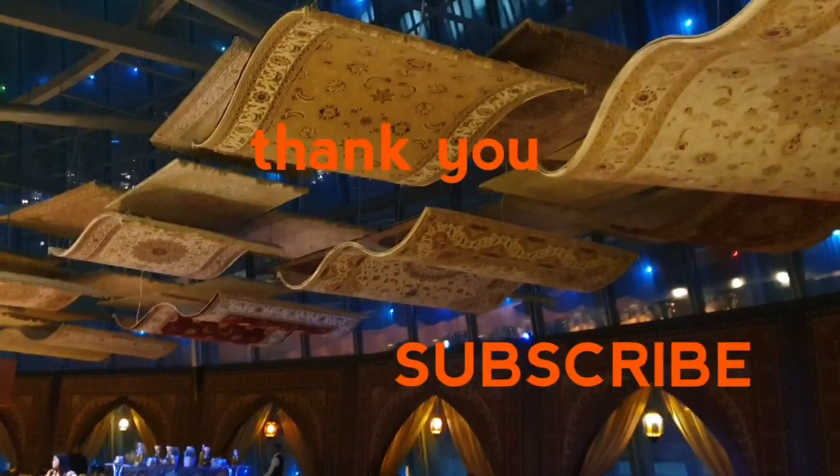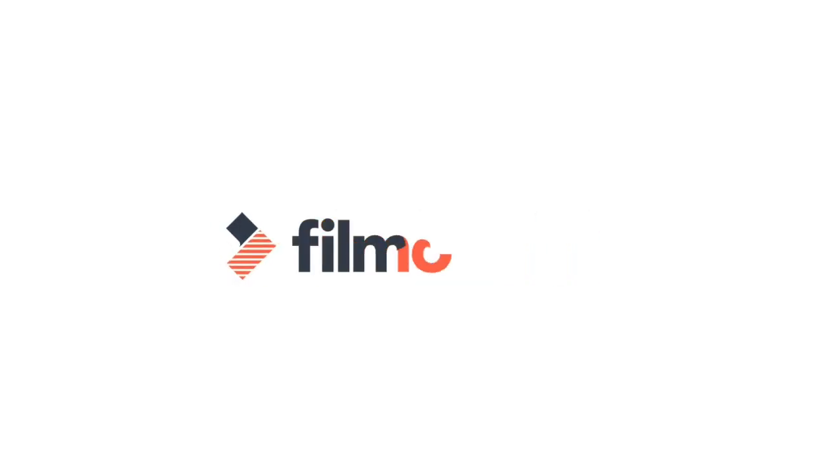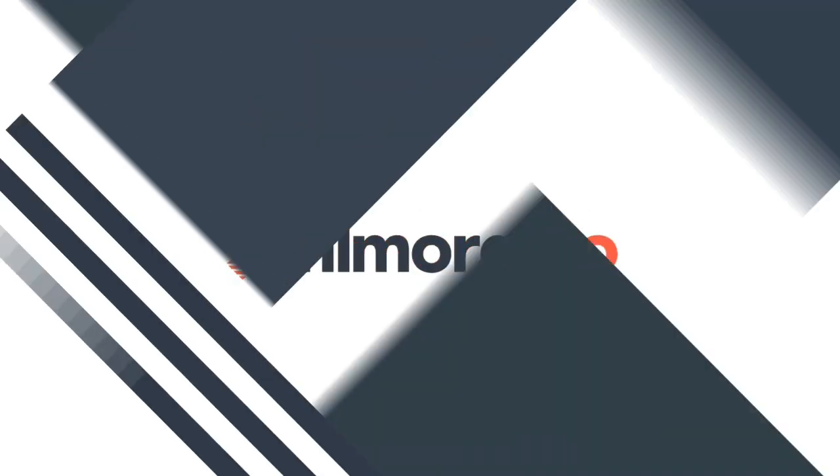I'll enjoy it now. Thank you for watching — don't forget to subscribe to our channel for the next one.